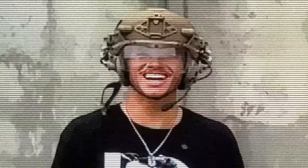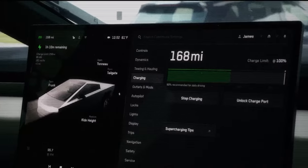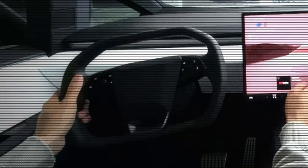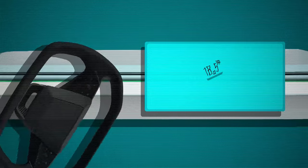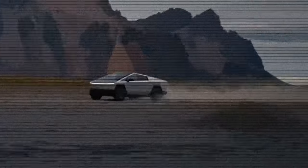Then there's the technology. The Cybertruck boasts Tesla's futuristic steer-by-wire system — no mechanical linkages, just pure electronic control. This innovation offers precise steering, improved safety, and a driving experience like no other. Add to that embedded technologies like Autopilot, the advanced infotainment system, and over-the-air software updates to make the truck better over time.